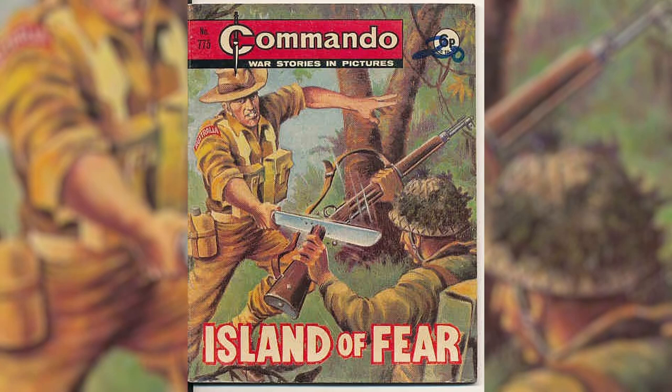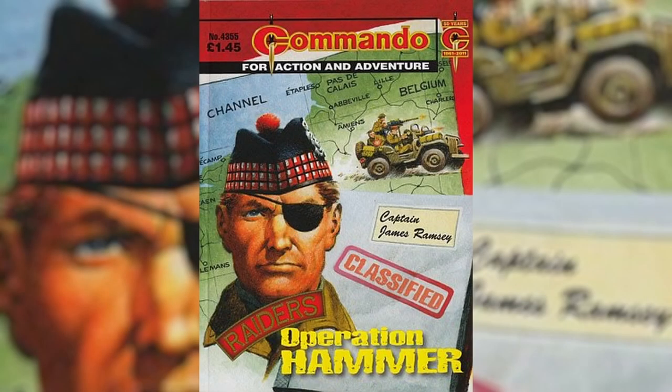For all of you who are not British — like most of the planet — there's a thing called Commando Comics. This is a series of small format short comic books with military themes, mostly revolving around the First and Second World Wars. They've been publishing for 60 years now and there are over 5,400 issues already out — and holy moly, that's a lot.